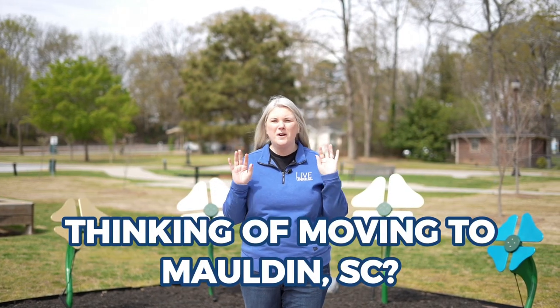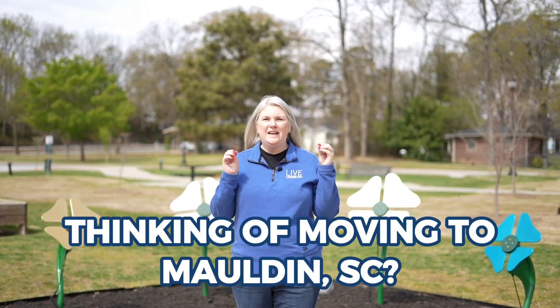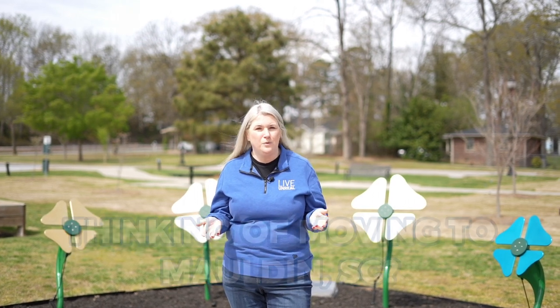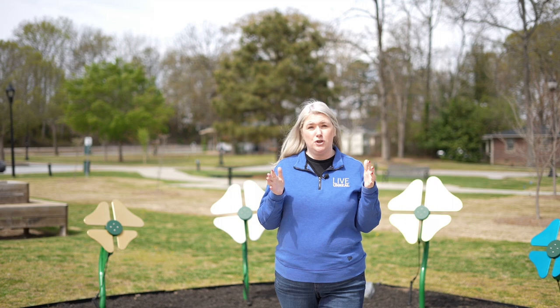So you're thinking about moving to Malden and you want to know more about the area, how far your money is going to stretch, and all the fun things you're going to be able to do. Well in this video I've got you, because I'm going to show you just that. We're going to go to a couple different houses, go to different places to tour, and make sure you know about Malden, South Carolina before you move here.